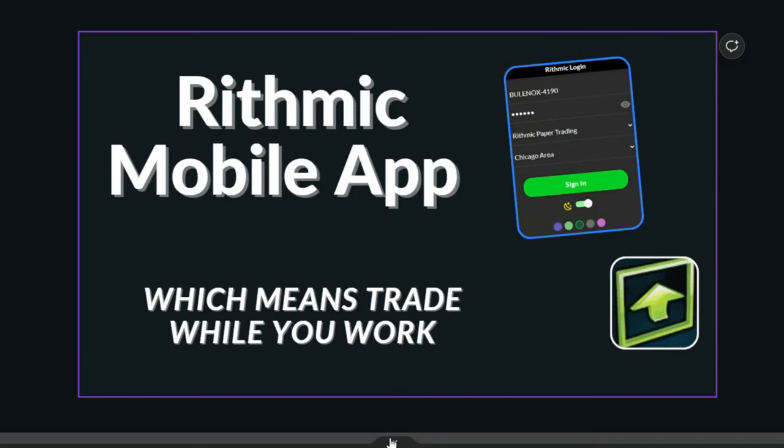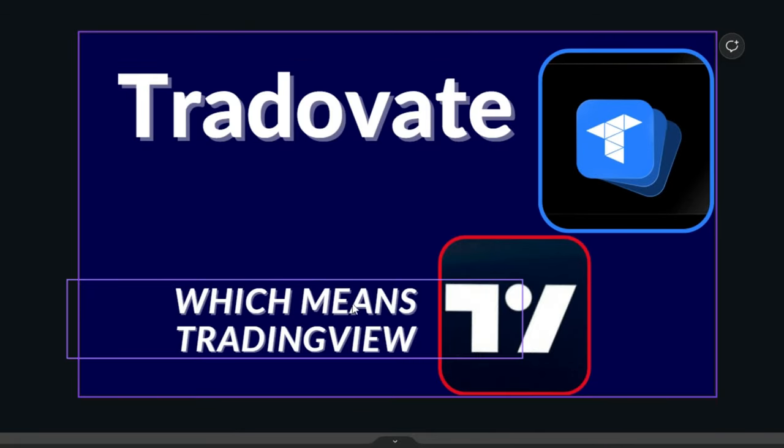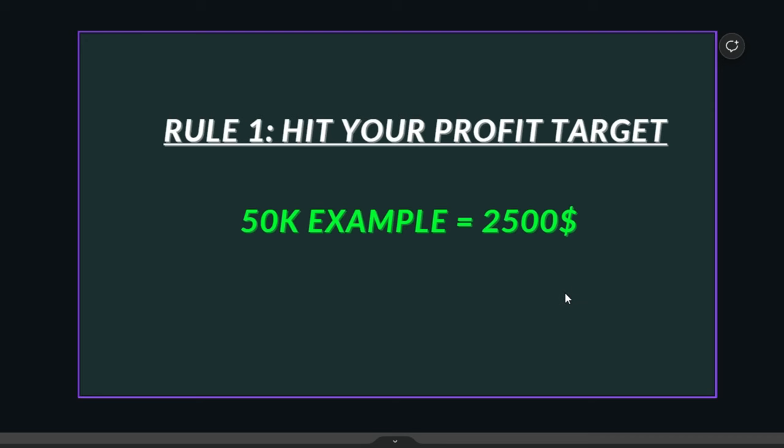They offer Rithmic and they also offer TradeDay 8, which means you can trade with TradingView — by far the best platform to trade on.